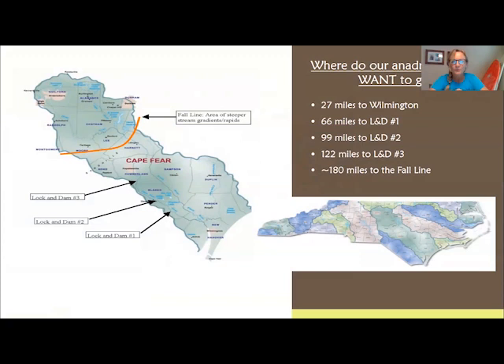These dams are now largely obsolete, though some believe they're still needed to pool water for drinking water supply — and that's being studied. In the meantime, anadromous fish like American shad, river herring, striped bass, and sturgeon are trying to reach a fault line near Fayetteville to spawn and reproduce, but they face three hurdles along the way: Lock and Dam 1, Lock and Dam 2, and Lock and Dam 3.